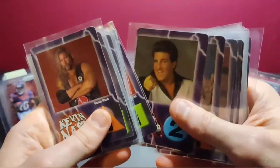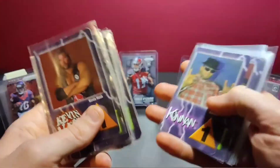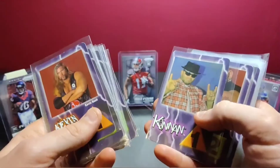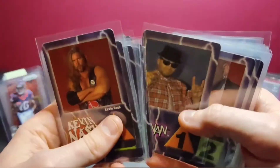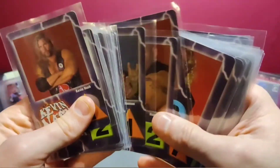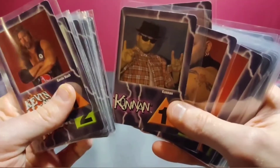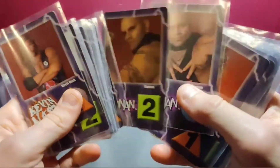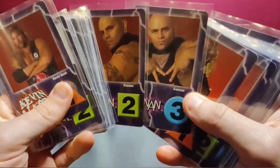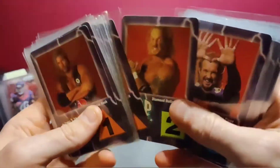Disco Inferno — that's the most randomly inserted character. I know a lot of people that love Disco, but would you think he was a top star in '99 to put in a WCW card set? That's debatable — let me know in the comments. Then Konnan, which is interesting — this one has more of an NWO Dungeons of Doom look, and then this one is more of a Wolfpack look, or maybe Filthy Animals, which was a group he was in.